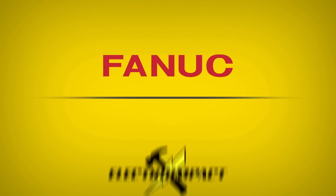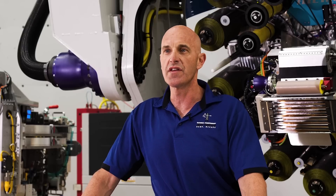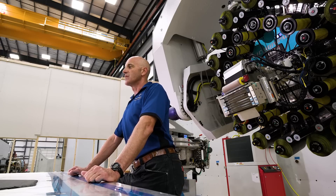Electro-Impact has a really long history with FANUC. In 2004 we were tasked with figuring out fiber placement. We approached more than one CNC vendor, but FANUC was the one that was most able and willing to meet our needs.